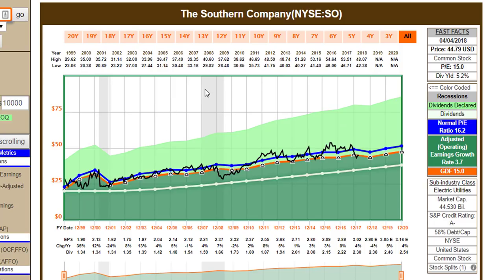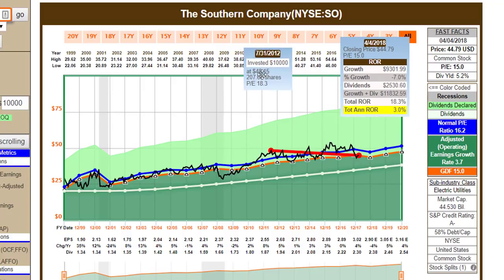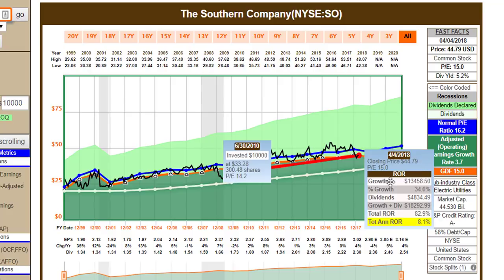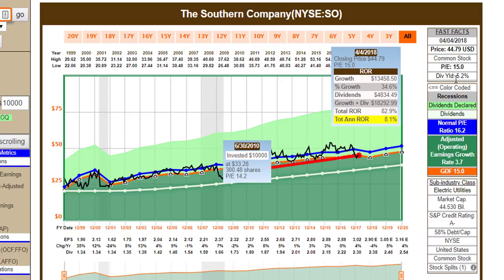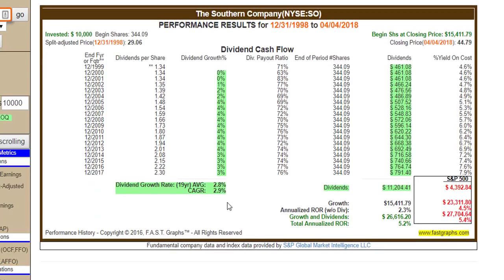With my next example, I'm going to look at the Southern Company, a very high quality A-minus rated electric utility company. Notice the very strong correlation between price and earnings in this historical graph. This is a case where if you pay for a high valuation on a low growth stock, you still might eke out a little return, but it's lower than the company is capable of generating. In contrast, if you buy at a reasonable valuation, you end up getting a return much closer to the company's dividend income plus its growth rate. Valuation is critical. This stock is currently fairly valued — not excessively undervalued like some of the others — but it does offer a 5% yield with the opportunity to see some modest dividend growth going forward. Because it's a high yield, low growth stock, you're not going to see a lot of capital growth.